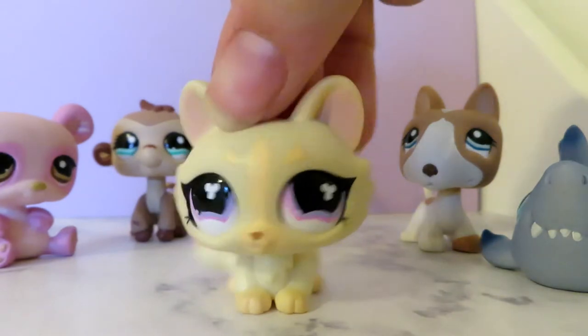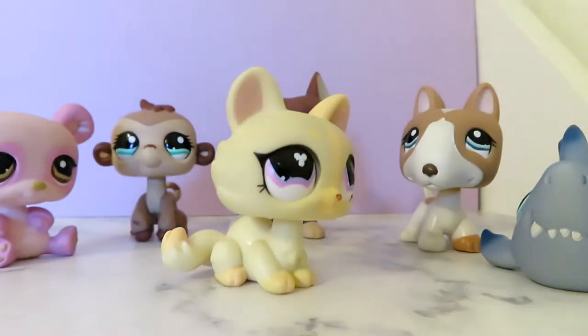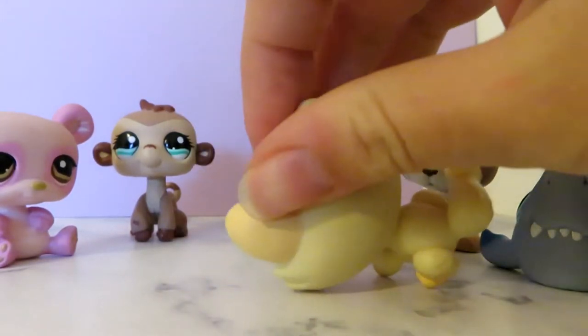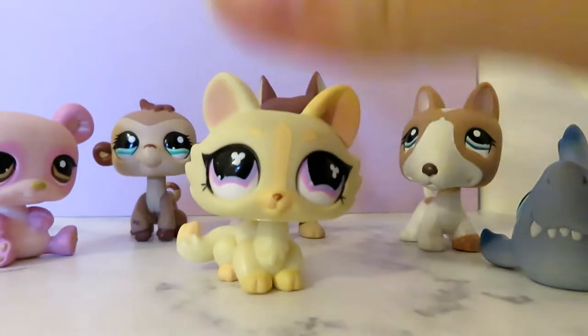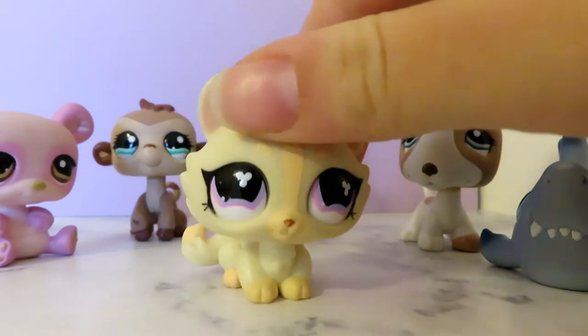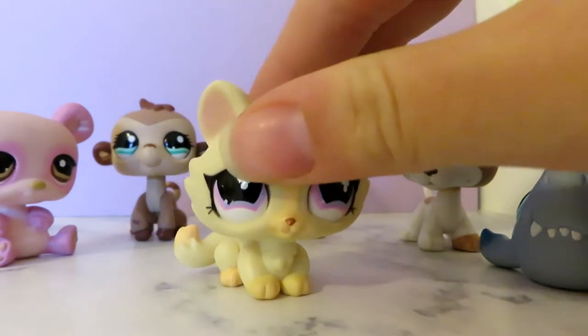First, here are my favorite LPS. I couldn't choose between one, but these are definitely some of my favorites. This one is Hannah — you recognize her from my crew. She is just so lovely, and I just really, really, really like this LPS.